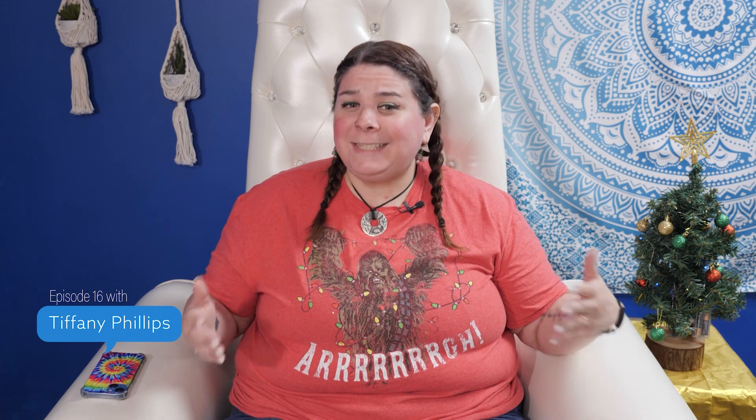Hey, it's your girl Tiff here with another episode of Apps Untapped. Seeing as it's the holidays — baking season — we thought we would bring you a little ease to your cookery. We are going to let you know all about Tasty. If that name seems familiar to you, you've probably seen a million Tasty videos while traveling on your social media adventures. Tasty describes itself as a food network — not the Food Network, but a food network. They have cooking videos, cookbooks, et cetera, and this free little app that I think you're going to have a lot of fun with.